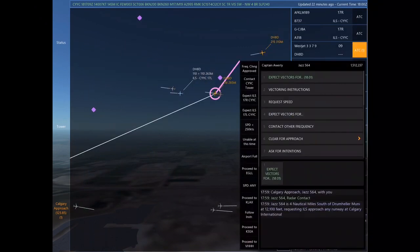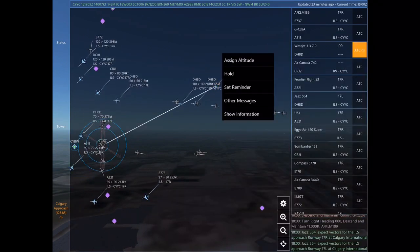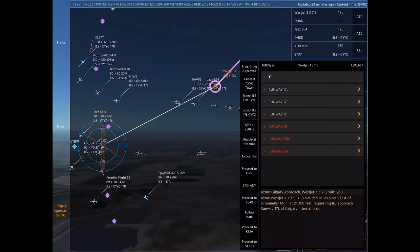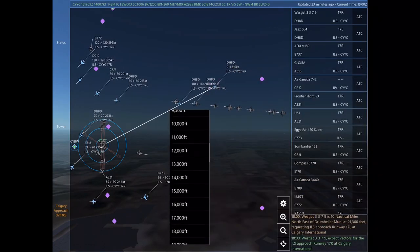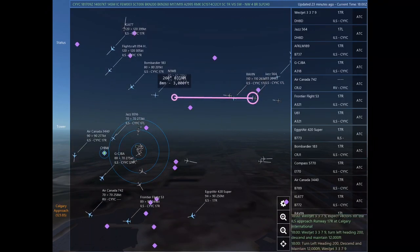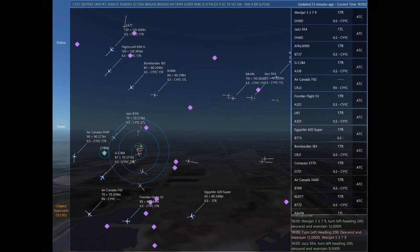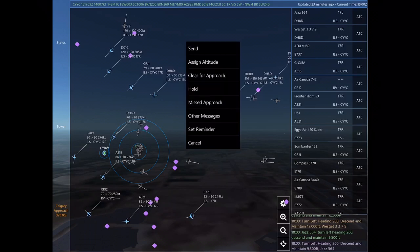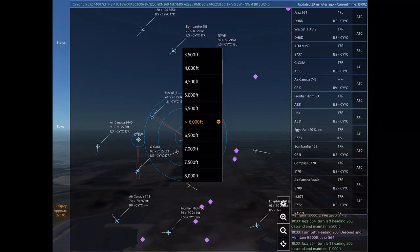Air Canada 742, turn right heading 350. Frontier Flight 53, turn right heading 260. Frontier Flight 53. Alpha Foxtrot Kilo Lima Mike 189, expect vectors for the ILS approach Runway 17 right at Calgary International. Calgary Approach, WestJet 3379 with you. Descend and maintain 7,000. Golf Charlie Juliet Bravo Alpha, turn right heading 060, descend and maintain 11,000.